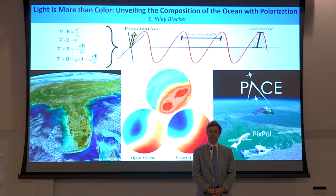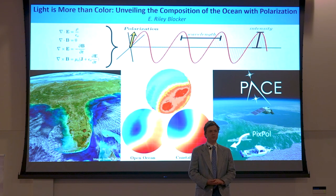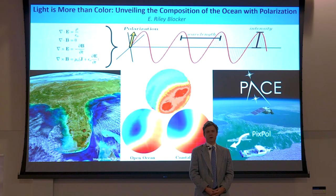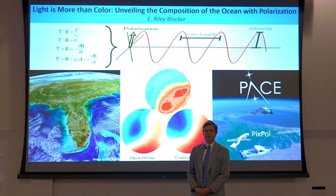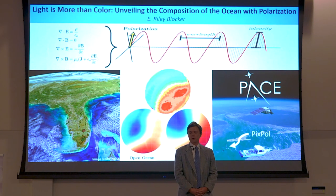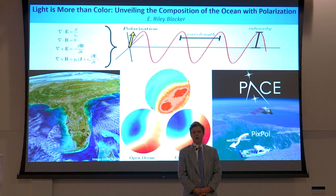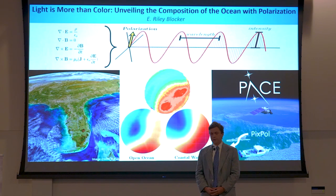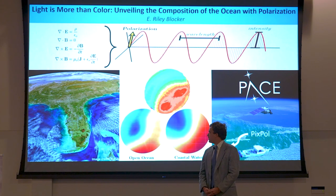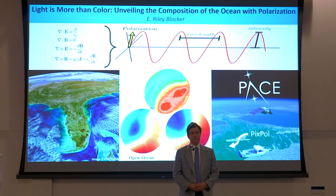Ocean color is a field where scientists discern what's in the ocean by examining pictures captured from outer space. For instance, from this picture of the ocean surrounding Florida's peninsula, we may conclude that the bright white regions are areas that contain a shallow sandy bottom, whereas the greener regions indicate an increase in phytoplankton populations. And the dark blue signifies the depth of the abyss.